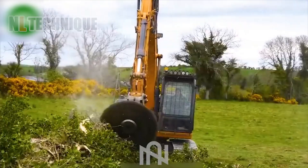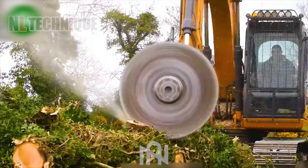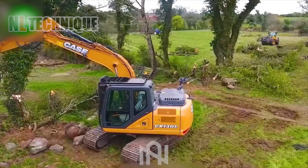This colossal device puts past efforts to shame — like comparing a tiny sandbox shovel to a bulldozer. Cutting trees is as effortless as playing with toy blocks.